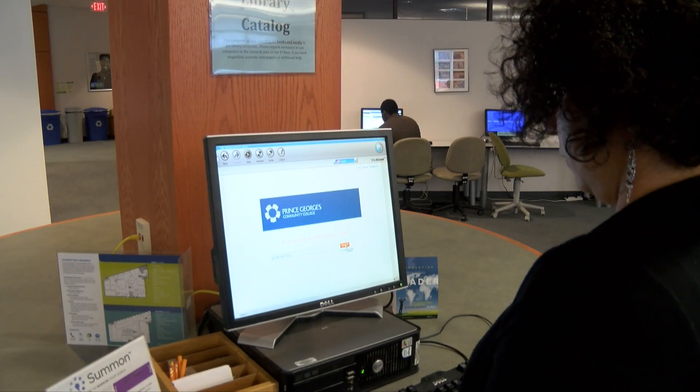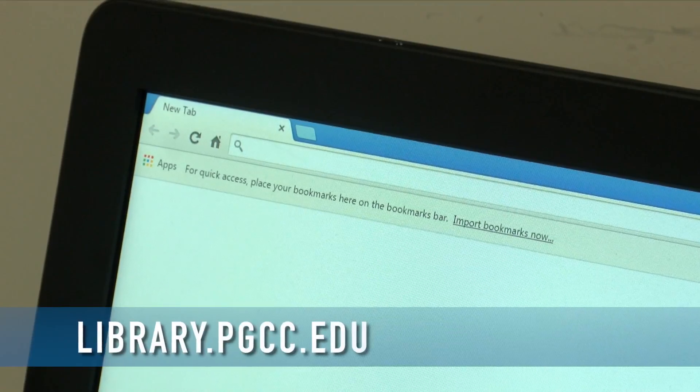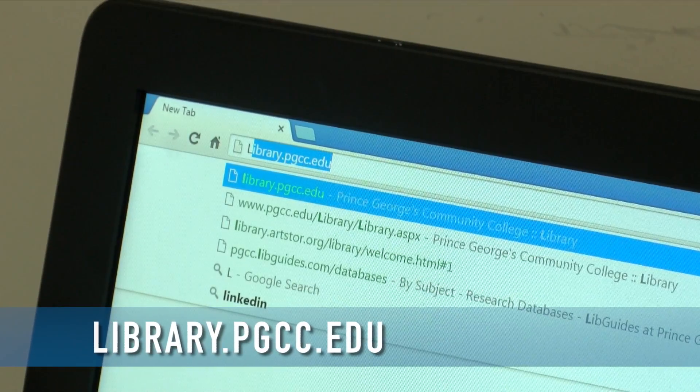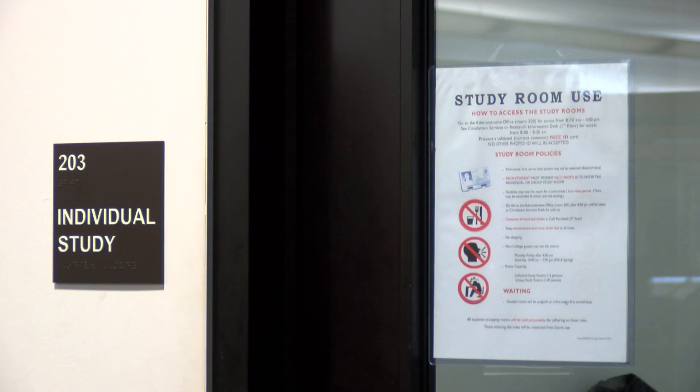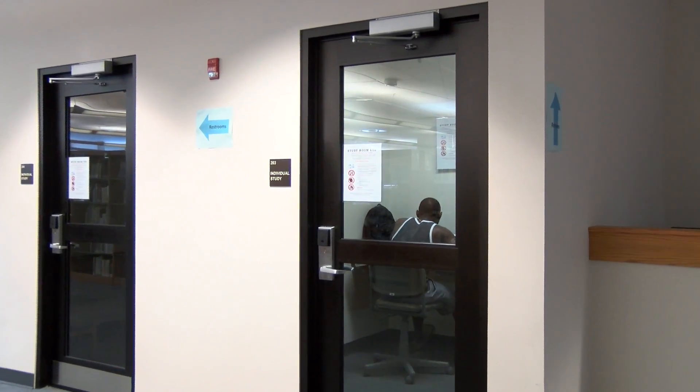You can access the online catalog from the library kiosks and on the web at library.pgcc.edu. You should also encourage your students to take advantage of the quiet study areas also located on the second floor.